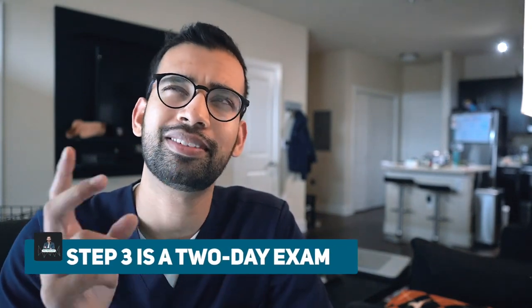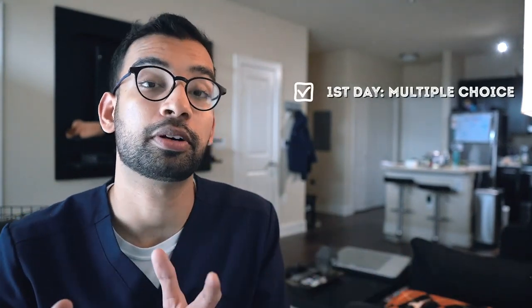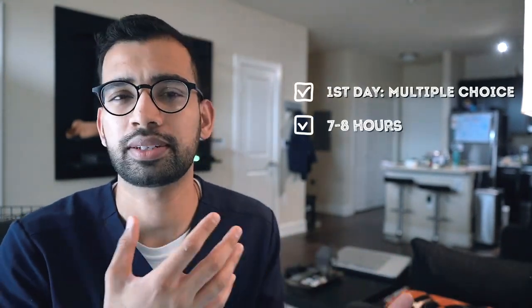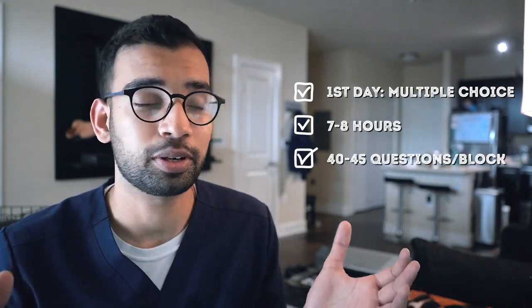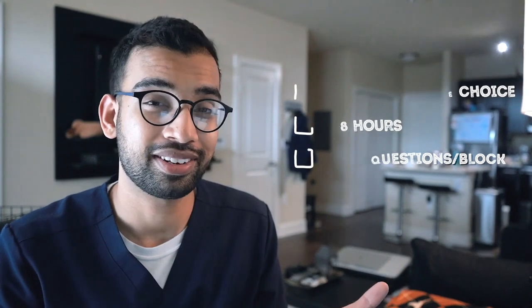Unlike Step 1 and Step 2, which are typically one-day exams, Step 3 is a two-day exam. Step 3 is unique because it has two different parts. The first part is basically what most people are used to — it's a multiple choice exam, about seven to eight hours with 40 to 45 questions per block. It's basically a seven-hour session that we're all familiar with on our medical journey.